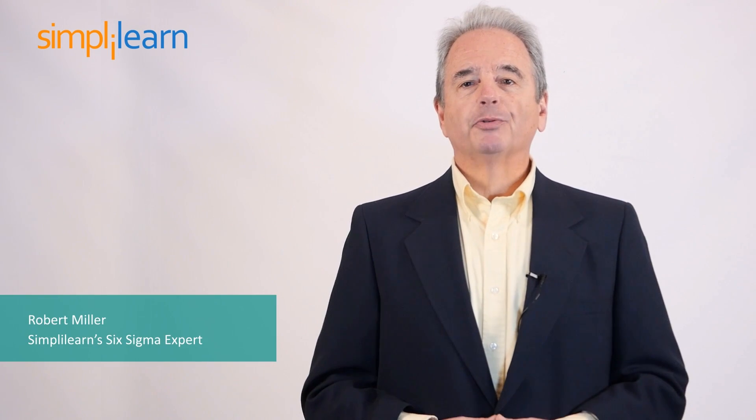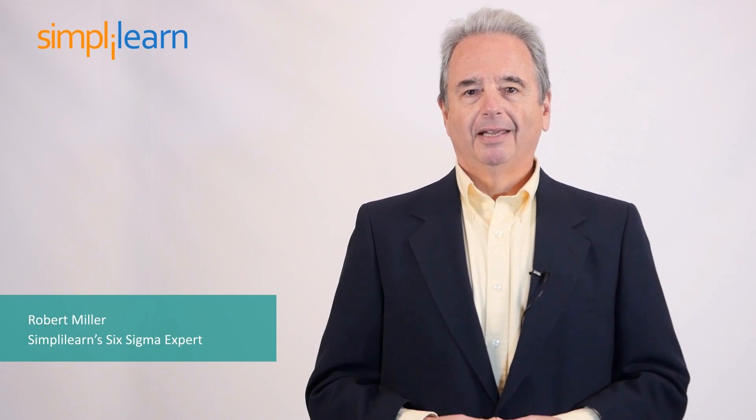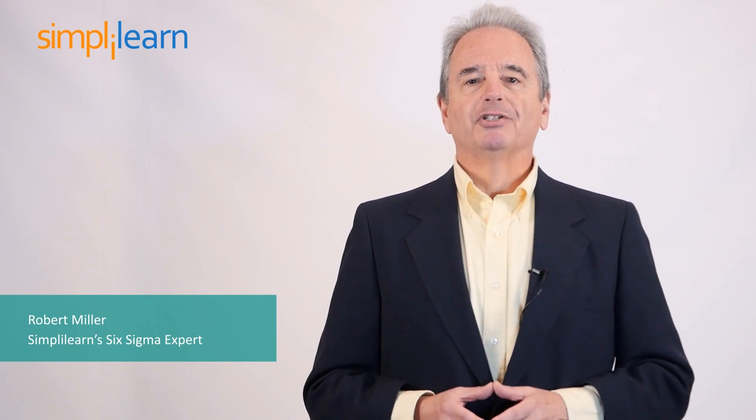My name is Robert and I'm a certified Six Sigma expert. I have more than 15 years of experience in implementing Six Sigma projects across industries. I've also mentored organizations on Six Sigma methodologies and presented at a number of conferences.